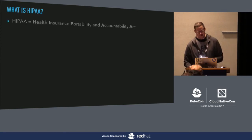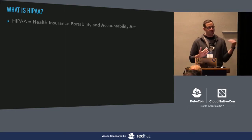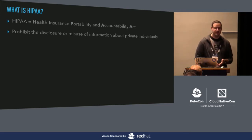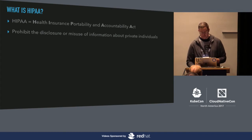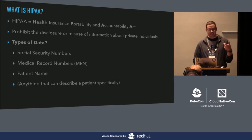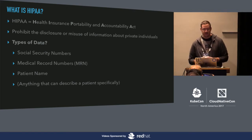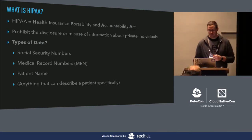With that background, let's talk about what HIPAA is. HIPAA is the Health Insurance Portability and Accountability Act. The piece I want to focus on today is the part that talks about prohibiting the disclosure and misuse of information about private individuals. TLDR: we want to keep your patient data healthy and safe, only letting the people who should access it, access it. We're talking about things like social security numbers, medical record numbers, or MRNs — which are IDs within your EHR to find you uniquely. Even your name is PHI. Basically anything that can describe you specifically, we want to protect.